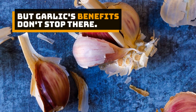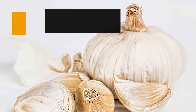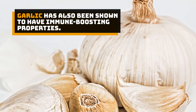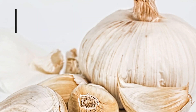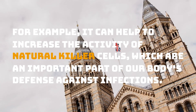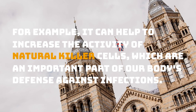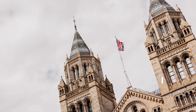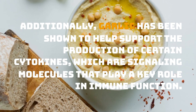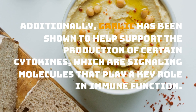But garlic's benefits don't stop there. Garlic has also been shown to have immune-boosting properties. For example, it can help to increase the activity of natural killer cells, which are an important part of our body's defense against infections. Additionally, garlic has been shown to help support the production of certain cytokines, which are signaling molecules that play a key role in immune function.